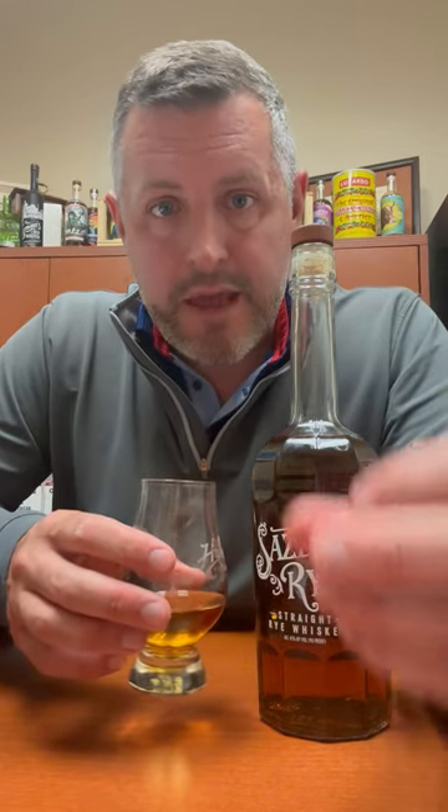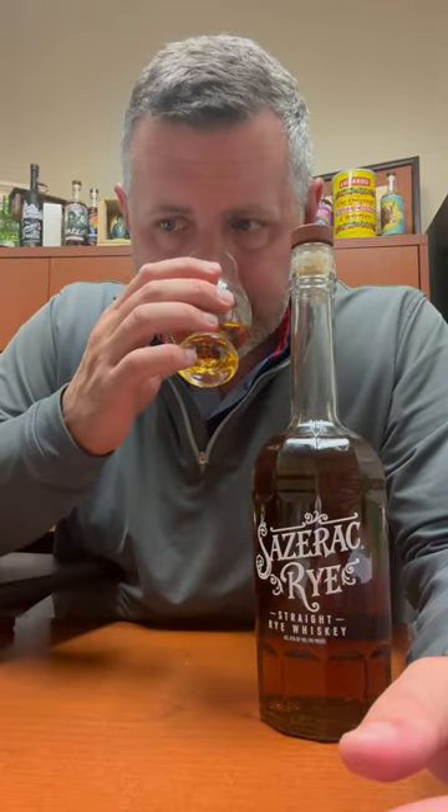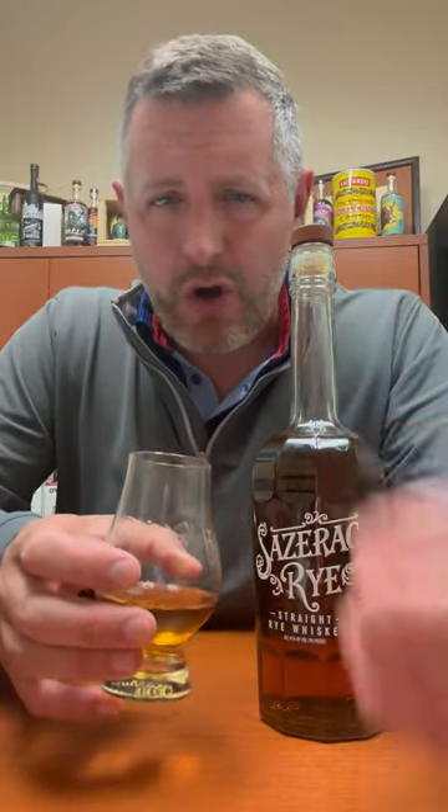What I absolutely love about Buffalo Trace's version of rye is that it's a perfect combination of cinnamon and mint on the nose, so it's got this really nice sweet spice element going on. It's just so balanced, so drinkable — makes great cocktails, great on its own. It just performs, and it's always consistently good.